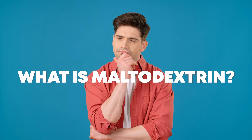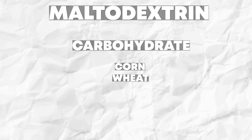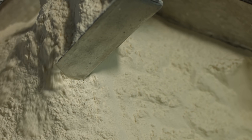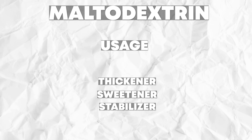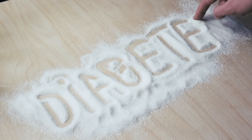So what is maltodextrin? Maltodextrin is a carbohydrate made from corn, wheat, potato, rice, or tapioca that is processed by cooking the starch and then breaking it down into acids or enzymes. It's used as a thickener, a sweetener, or a stabilizer in many foods and beverages. Maltodextrin can cause adverse effects in some people, including those with diabetes or gut inflammation.